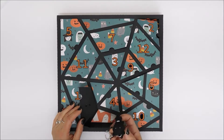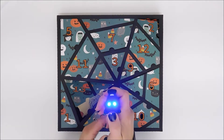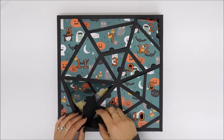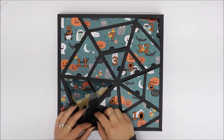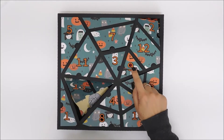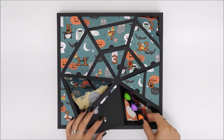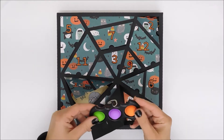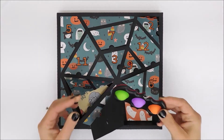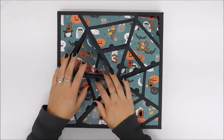Day eight is this little cat that the eyes light up and it meows, so I thought my daughter would like that. Day nine is some more candy. Day ten is a bat poppit — my daughter is really into these fidget popper things, so I got one off Amazon.